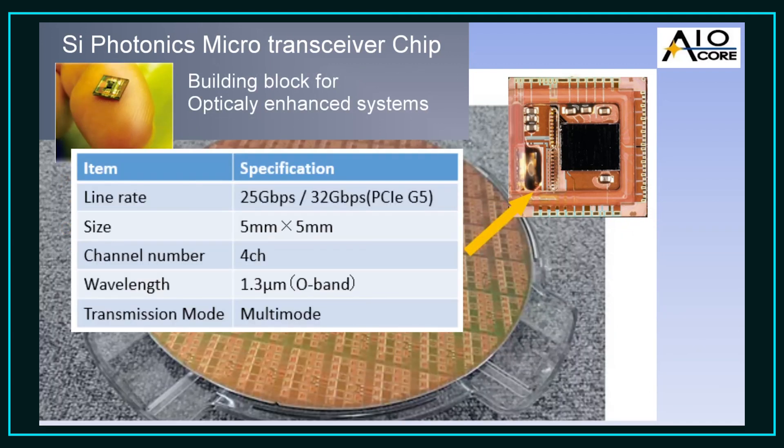Our one-chip microtransceiver is a building block for a wide variety of optically enhanced digital systems. The microtransceiver chip has a small 5 mm by 5 mm footprint and conveys four bidirectional channels at a data rate of 32 gigabits per second, which is compliant with PCIe Gen5 and operates at 1310 nanometers.